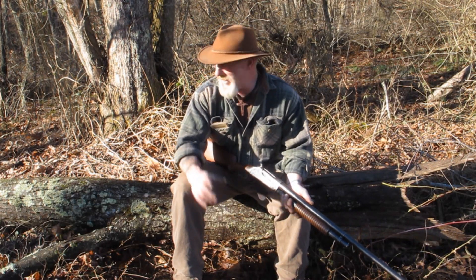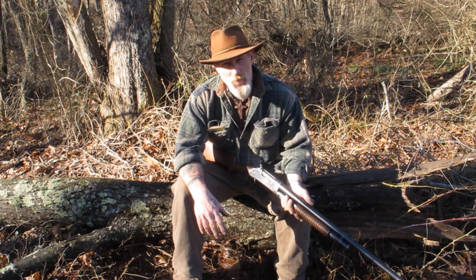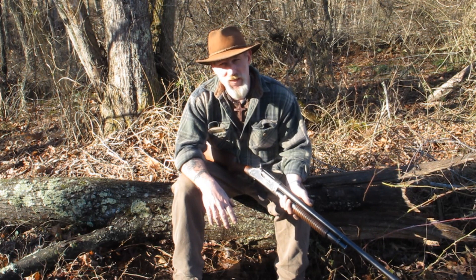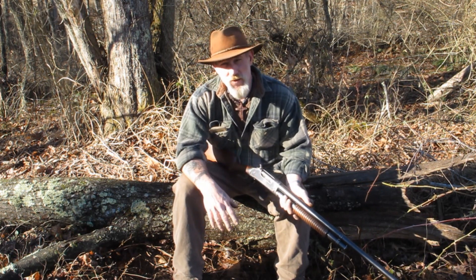Morning guys, I'm Dave Canterbury at the Pathfinder School out here on the Pathfinder School property. It's very windy today — I've got a piece of sheep's wool tied to the microphone of the camera, hoping that's going to cover the wind.